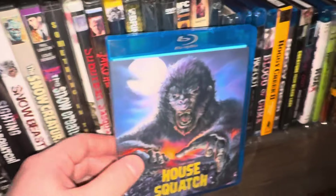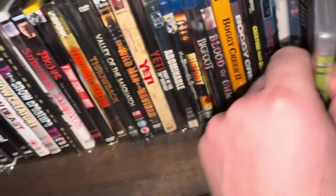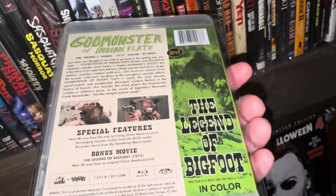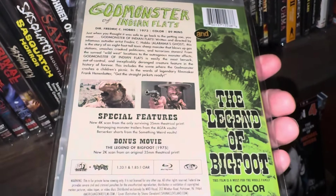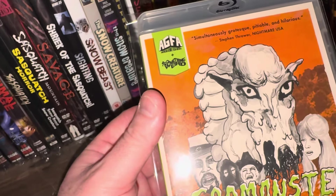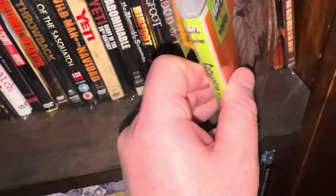From Rosa Studios SRS Cinema we have House Squatch — shot on video, practical effects with rubber suits. This one here is a twin billing called God Monster of Indian Flats, which has nothing to do with Bigfoot, but there's a second feature called The Legend of Big Foot from 1973. This was put up by Something Weird Video in conjunction with AGFA — American Genre Film Archive.